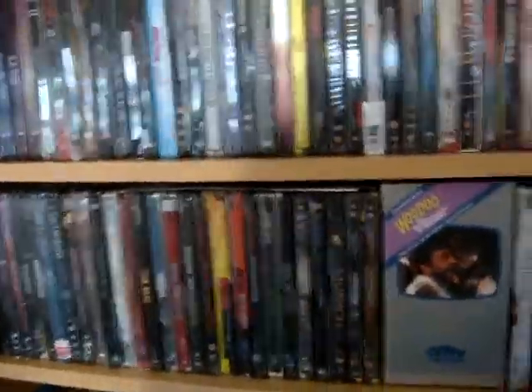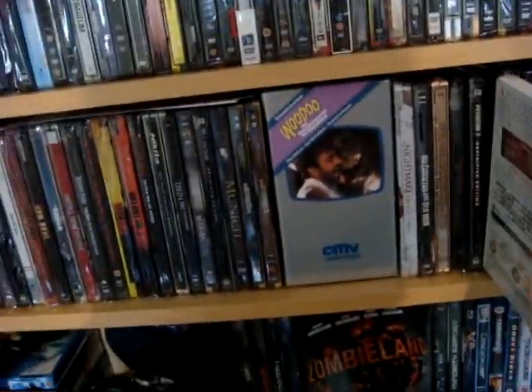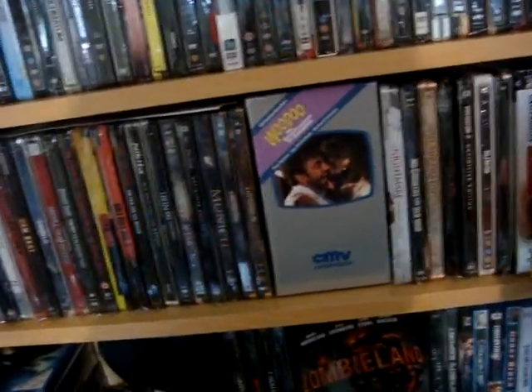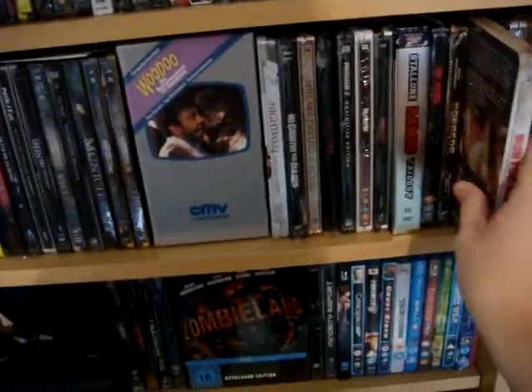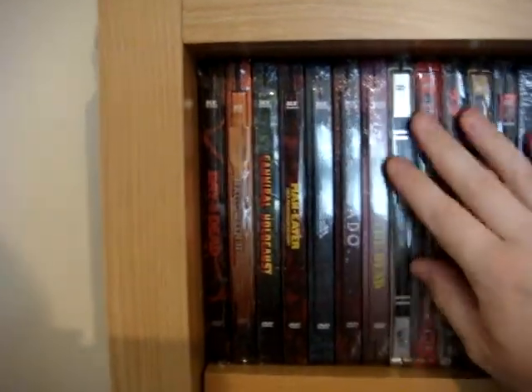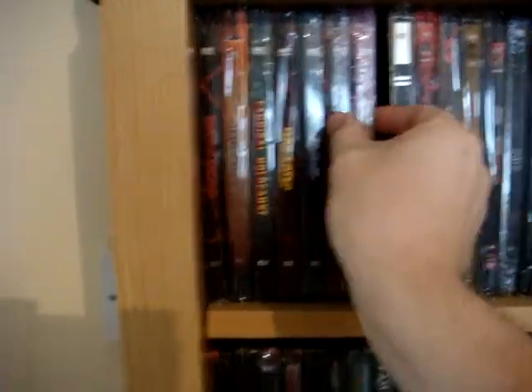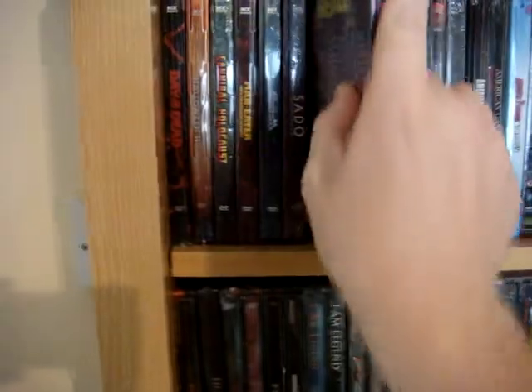Some of them aren't open, most of them are, but some of them are still sealed. I've got some lenticular ones as well, and I've got these cool XT Video ones — very cool. If I can get one out — lenticular fronts, pretty cool. So I've got a few of those as well.